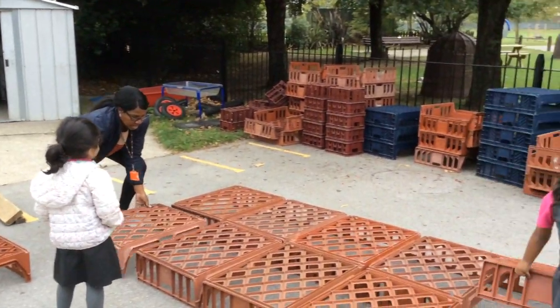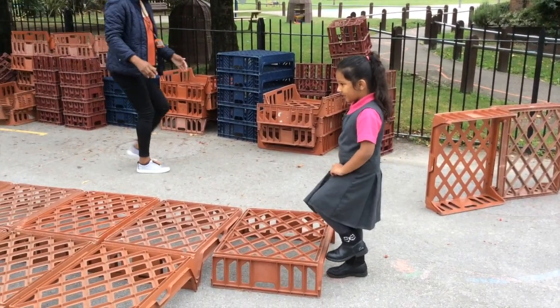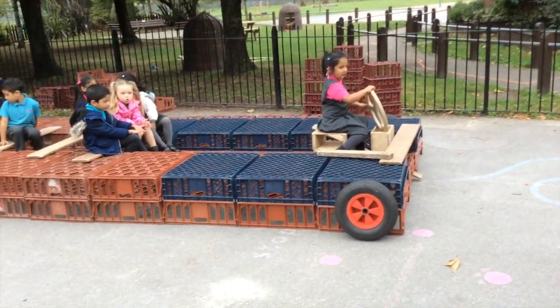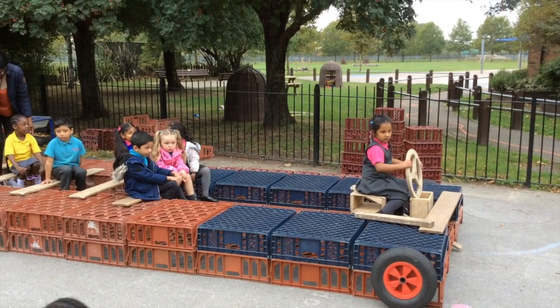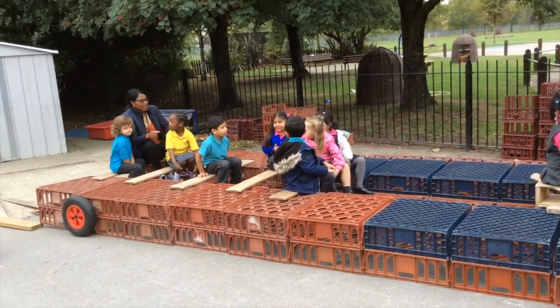This is the construction area. We are being imaginative using crates and wooden blocks to create different areas to play, like cars, buses, boats, and dens. But we always make sure we are being safe — mind your fingers.